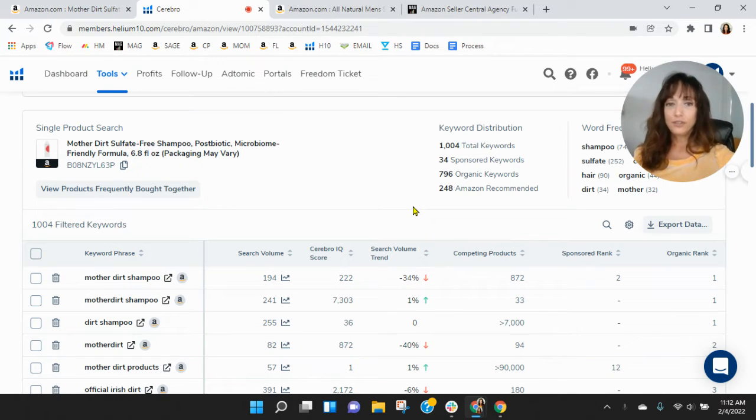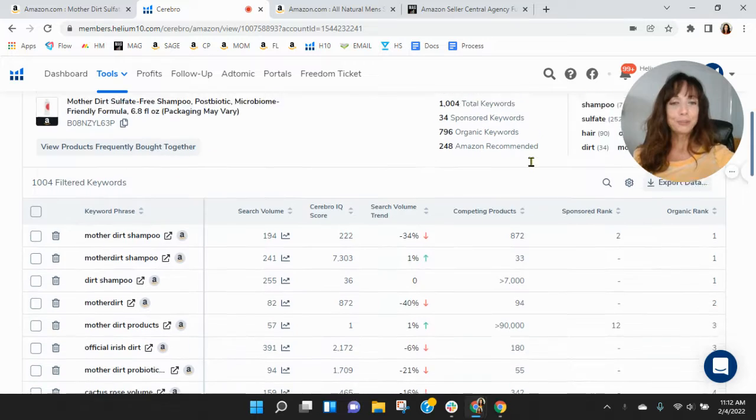So within Helium 10, you've got 34 sponsored keywords and 796 organic keywords. These numbers are low — I'm curious how you're performing with these.